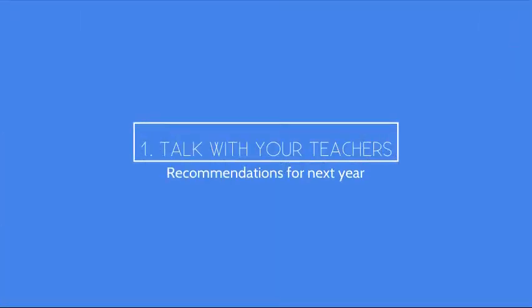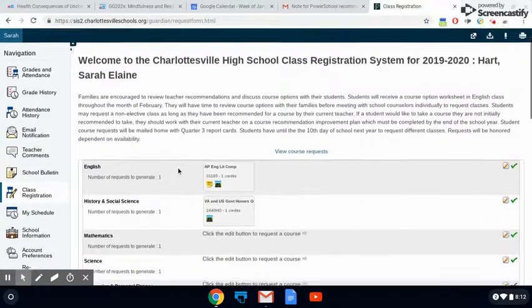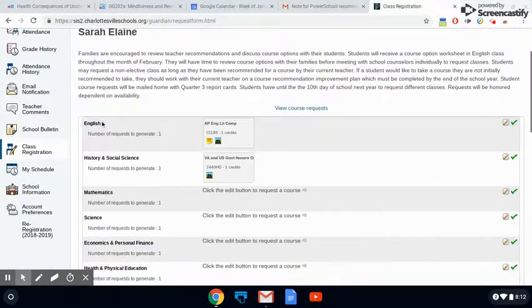First, you can start by talking with your teachers about the classes that they recommended for you this next school year. This week you can log into Student Portal and click on class registration and you'll be able to see highlighted the classes that your teachers have recommended for you.